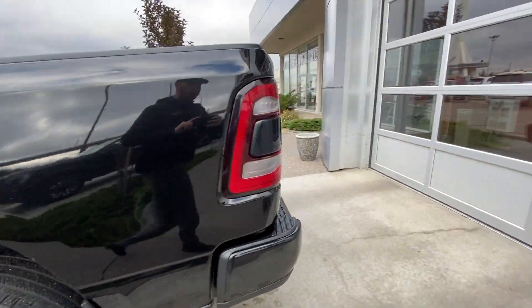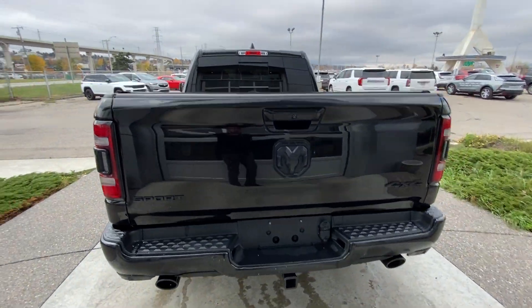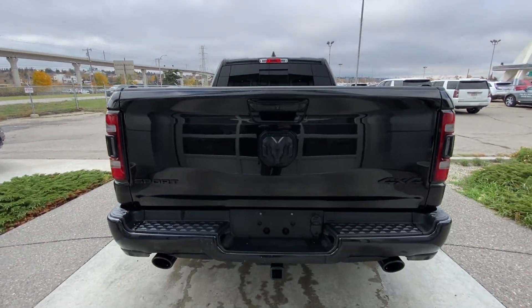Around the back of the vehicle we have the blacked out Sport Ram 4x4 badging, bed cover installed as well as the towing package.